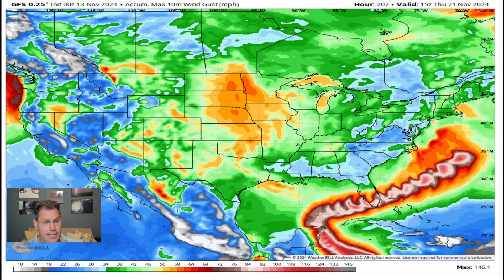The GFS is implying the same thing — it actually has Sarah spending even less time over the Yucatan, which could make it a stronger system pulling further south into Florida with less time over the Gulf of Mexico.